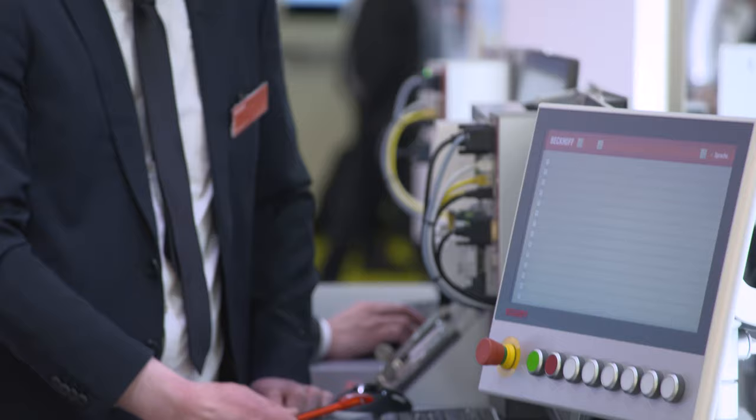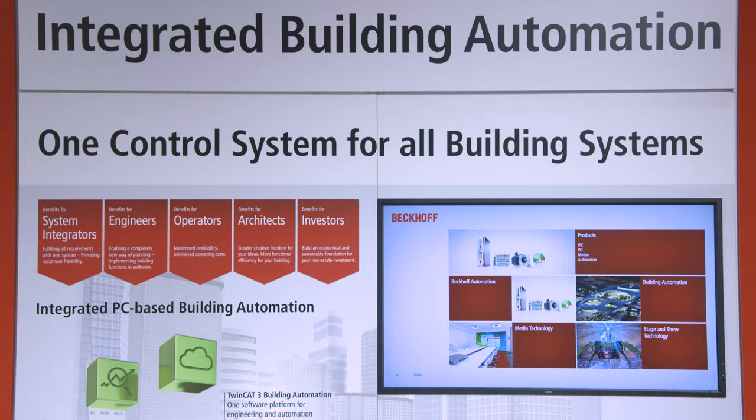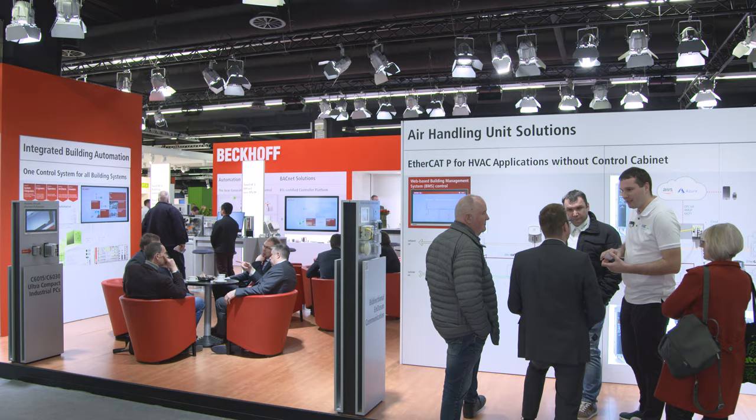The Beckhoff system solution for building automation optimizes building engineering. With TwinCAT3 Building Automation, the new generation of building control is available at ISH 2019.